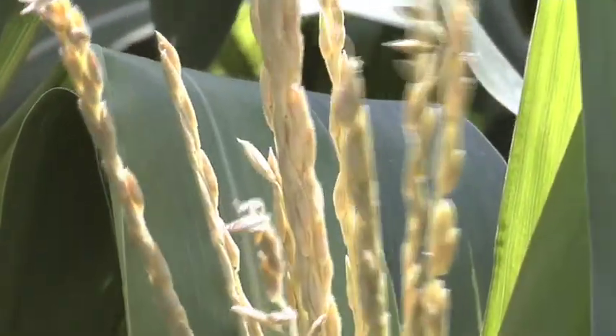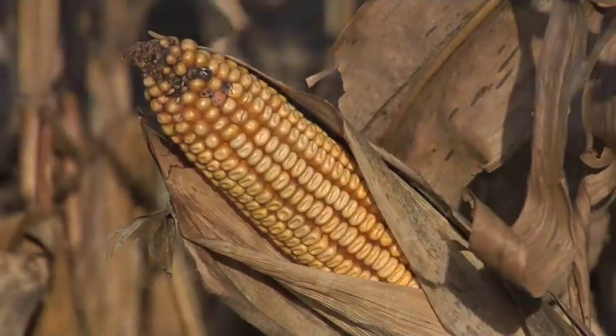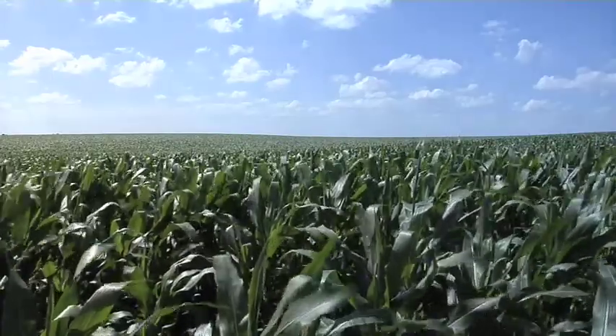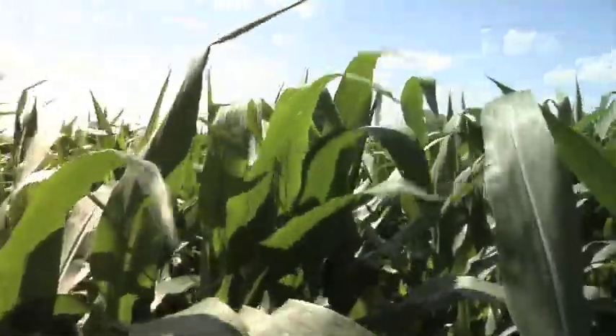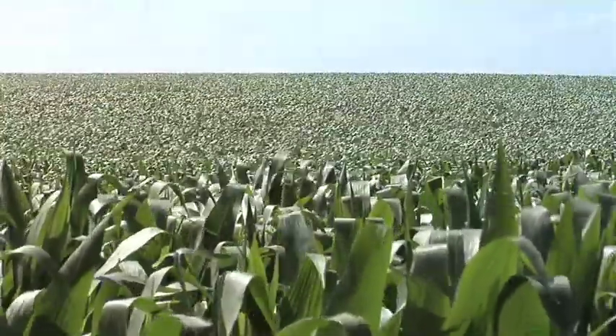Also from tasseling — when you see the tassel come out on the top of the plant — to maturity is roughly about the same for most corn hybrids. Where the big difference is is between that two or three leaf stage up to tasseling. Those corns that are going to make it in just a few days here in the northern corn belt don't have a lot of time, so they really have to hurry with their growth from that third leaf stage up until tasseling.